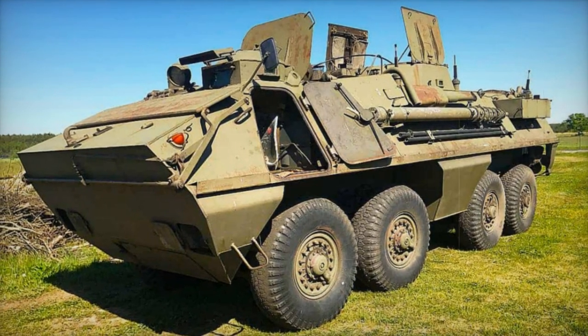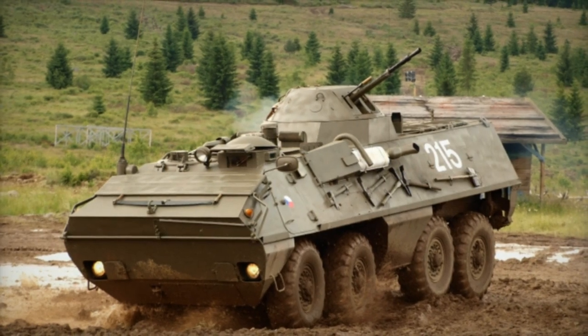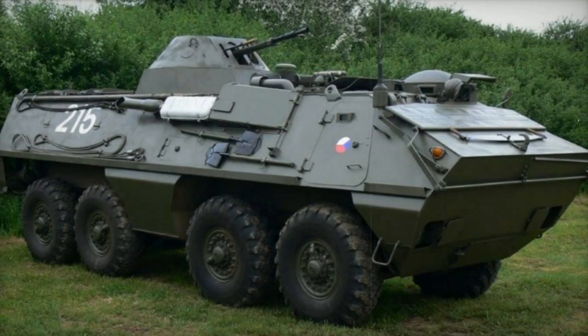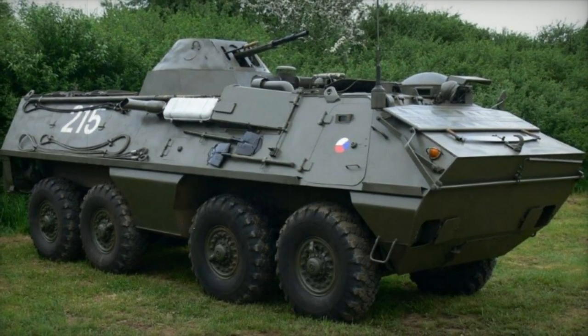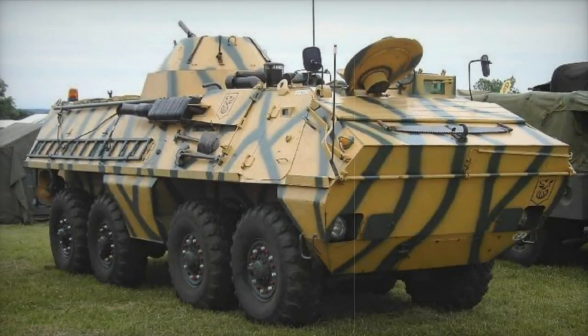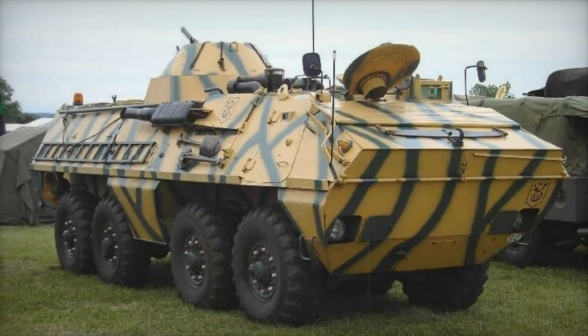Drawing on automotive components from the Tatra T-813 8x8 heavy utility truck, the OT-64 SKOT is propelled by a Tatra T-928-14 air-cooled diesel engine generating 180 horsepower. Featuring a central tire inflation system, the vehicle exhibits full amphibious capabilities, propelled on water by two waterjets, ensuring versatility across diverse terrains.